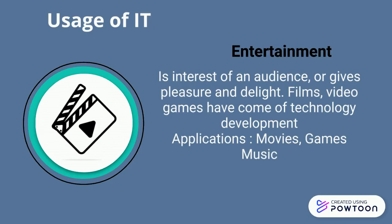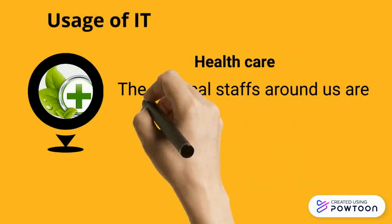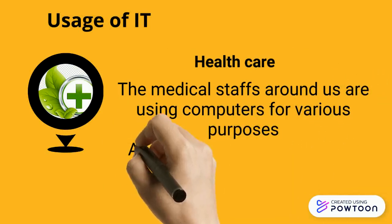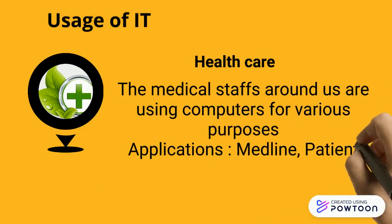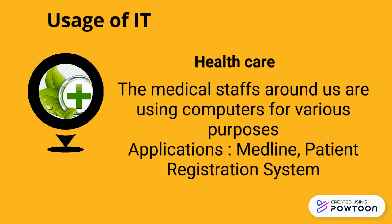Nearly every area of health care today uses computers. Whether you are visiting a doctor for a regular checkup, having lab work or an outpatient test, or being rushed in for emergency surgery, the medical staff around you will be using computers — for example, to maintain and access patient records or monitor patients' vital signs.